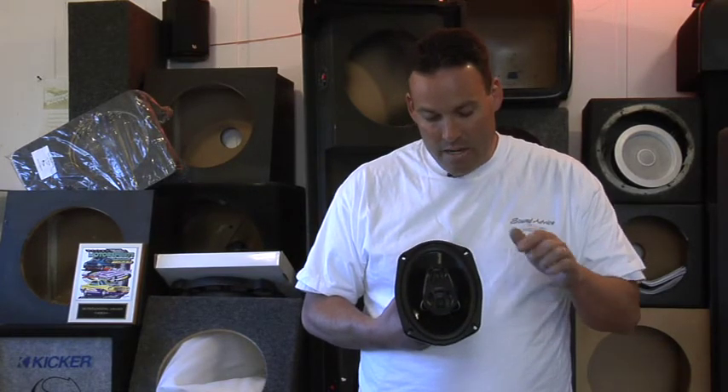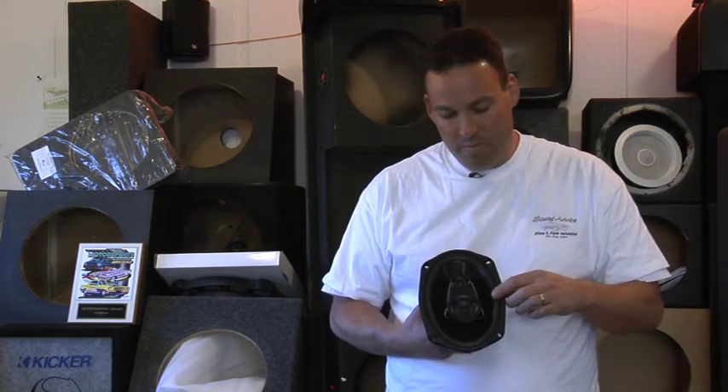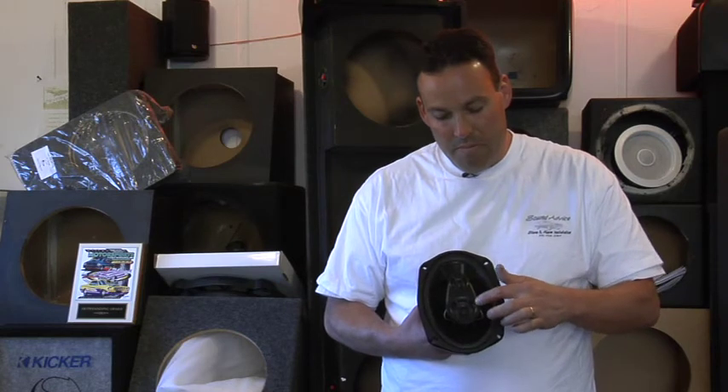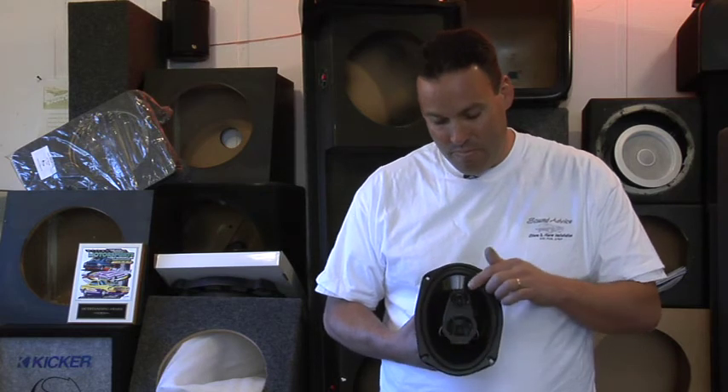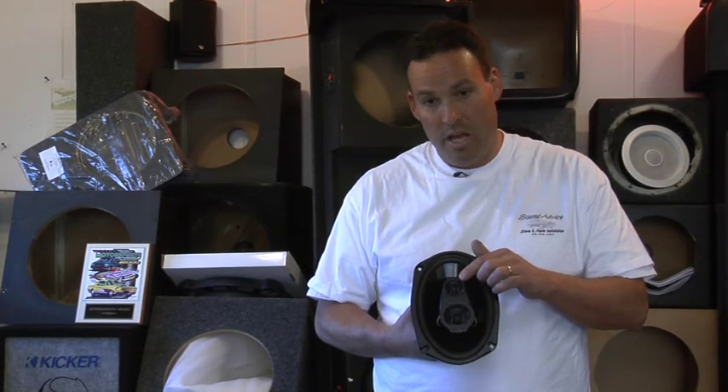So again, to reiterate: the big speaker is the bass cone, the middle-sized speaker is the mid-range, and the tweeter is typically the smallest of the three speakers delivering strictly high-frequency sounds. And that's what three-way speakers are. I'm Pat from Sound Advice.